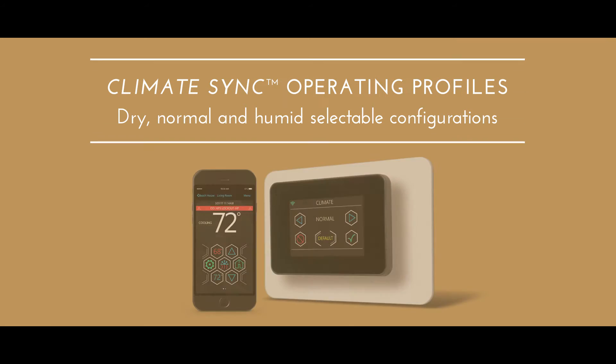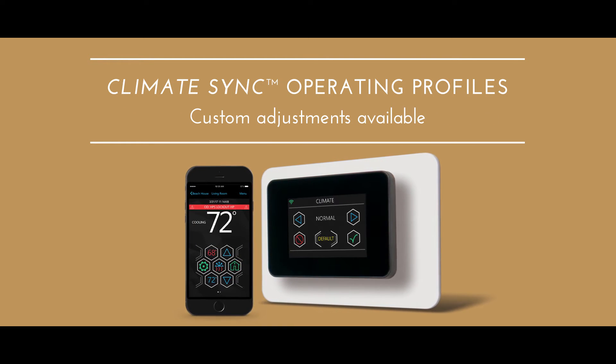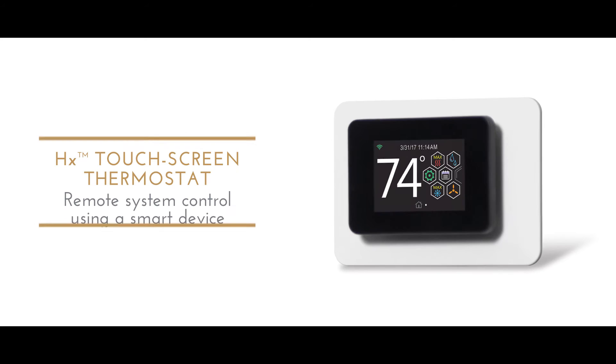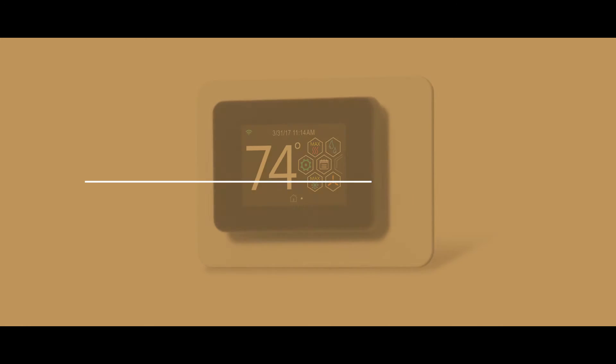Pre-configured climate-specific operating profiles intelligently adjust system settings for the best performance in every climate. Our Wi-Fi enabled touch screen thermostat provides uncommon precision and unexpected convenience.